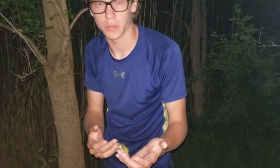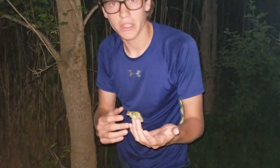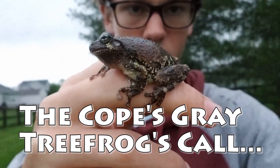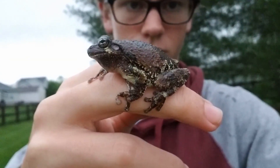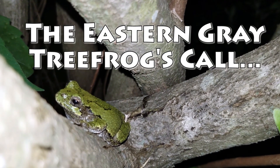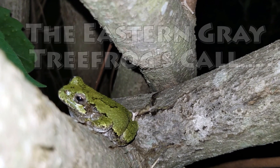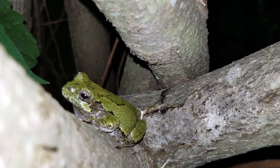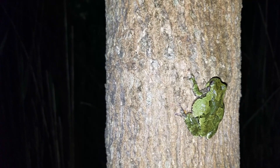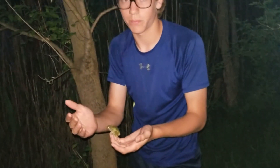Those calls are a much slower trill compared to the Cope's gray tree frog, which is a much faster trill. It's almost like a short American toad call. That's one of the main ways you can distinguish them, actually pretty much the only way, because physically their appearance is pretty much identical.